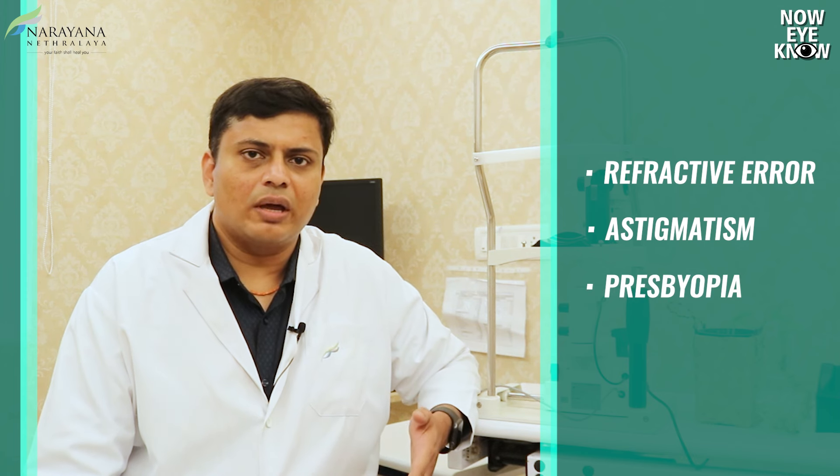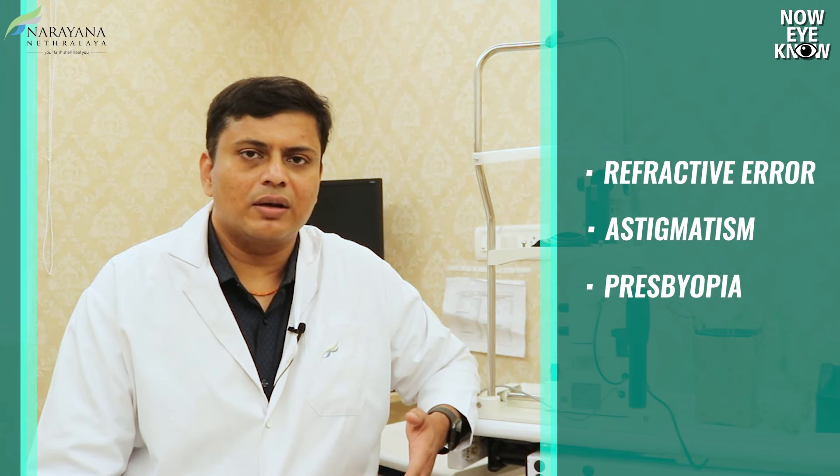Currently there are several options for replacement lenses which would correct your visual needs. If you have a refractive error, an astigmatism, or presbyopia associated with your cataract, that can also be corrected along with the cataract surgery by using specific kinds of lenses.